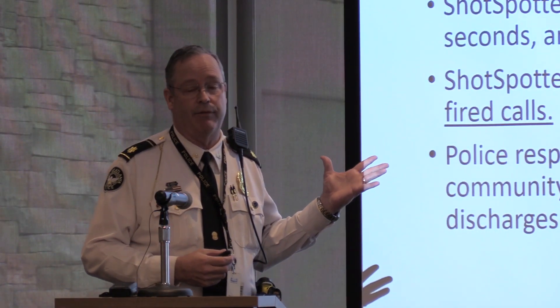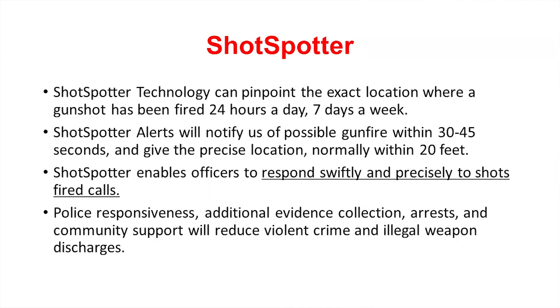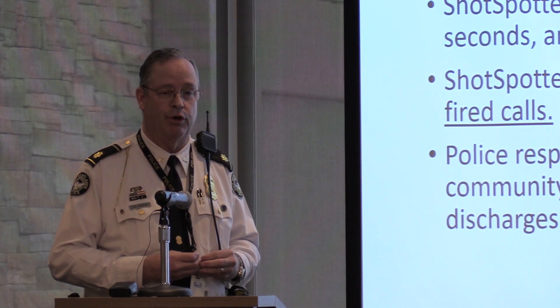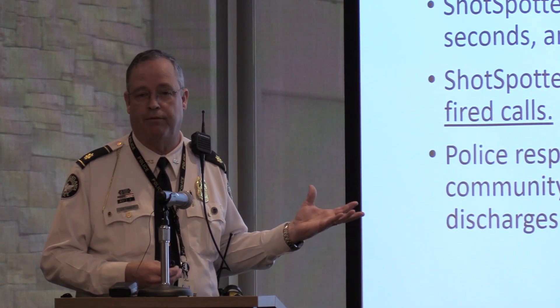So what can it do? What's really different? We know precisely where to go. We get alerted within 30 to 45 seconds — they said a minute, but they do it even faster than that. It's information we've never had before. Most of the time it's vague — somebody heard shots behind their house or down the street, nobody knows when it was, and those calls can frequently be delayed. It's not a high priority call when somebody isn't hit. This way, we're able to get there swiftly and precisely.